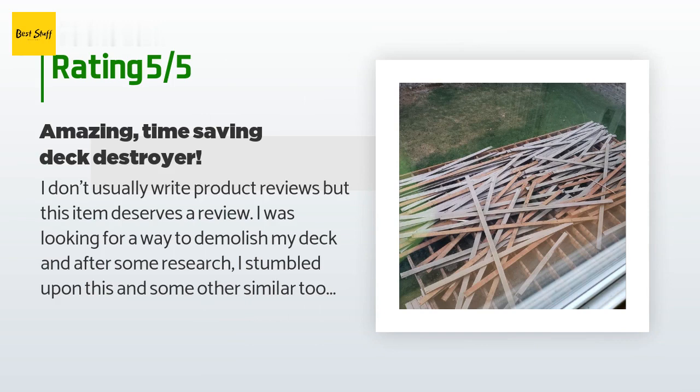I am so glad I did. When I received it, I just wanted to test it on a few boards to see how it worked — well, the few boards came up so easily that I just kept going. In less than an hour and a half, I demolished my 22-by-16-foot deck. I can't stress enough how easy and quick this tool is. If you need to take boards off a deck, stop searching and buy this right now.